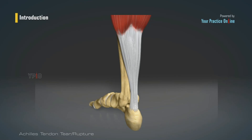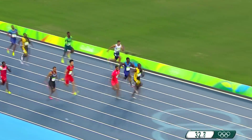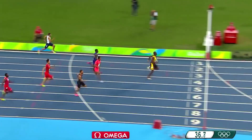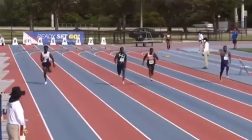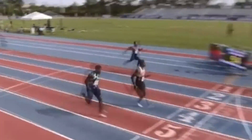Trayvon Bromell was one of the most noteworthy track stars who suffered an Achilles tendon tear while sprinting, and it happened in the 2016 4x100 relay final as he chased down Usain Bolt on the anchor leg. Bromell went on to have multiple surgeries on his Achilles, with one as recently as 2023, but his ability to come back from his 2016 injury and run 9.7 in 2021 was nothing short of spectacular.